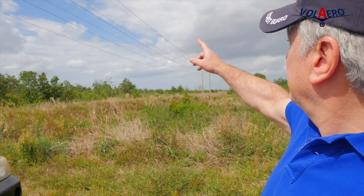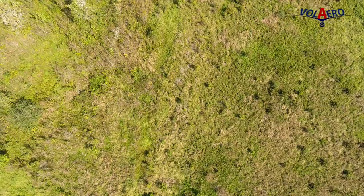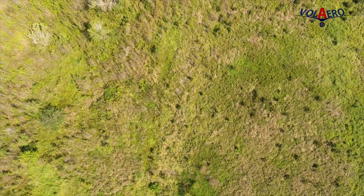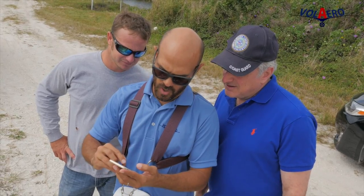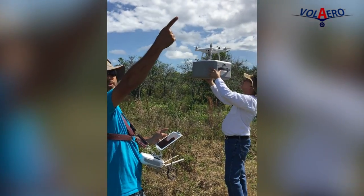We have the property surrounded by power lines. If you look around you can see the hydropower lines, and we're going to take some safety measures to fly the entire terrain at a distance from the power lines so we don't get any interruption or lost signals. We had a compass error due to those lines.